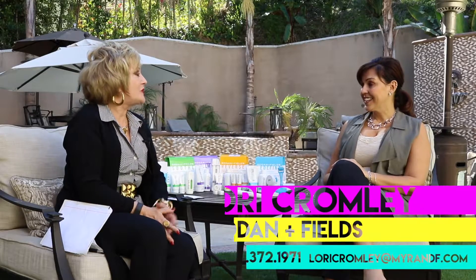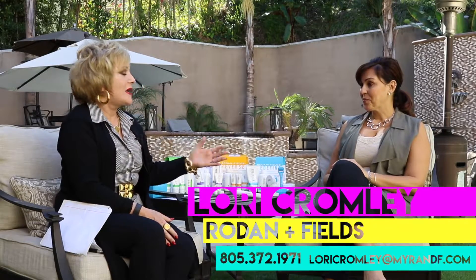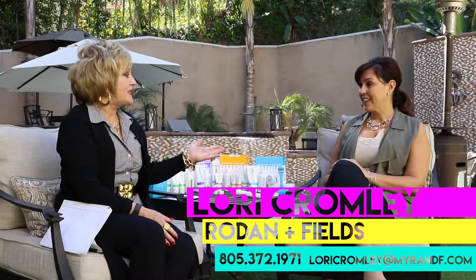Lori, thank you so much for introducing me to this fabulous product. I hope to use it forever and keep myself as young as possible. And if any of you want to learn about any of my listings or properties that are coming up, please contact me — I'd love to talk to you. I'm a wealth of knowledge and love to share. Bye now!